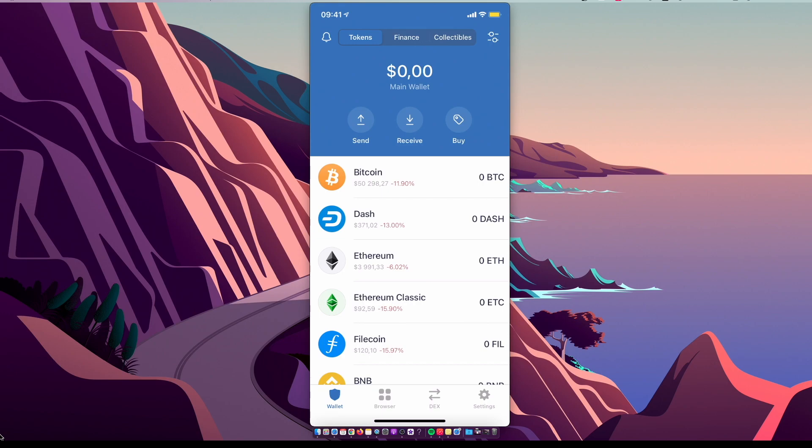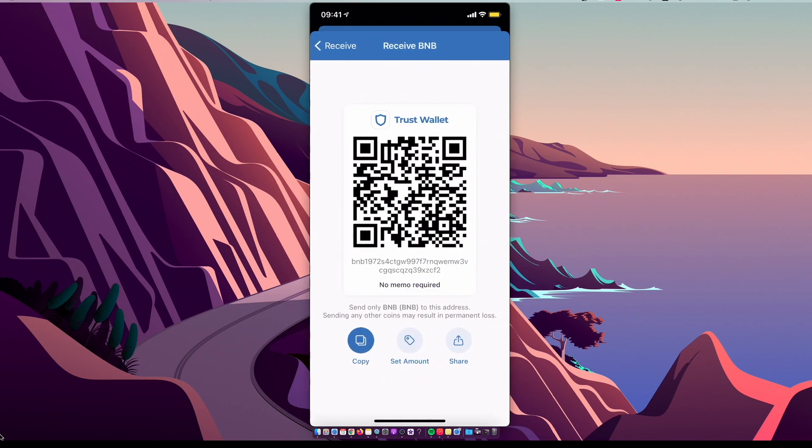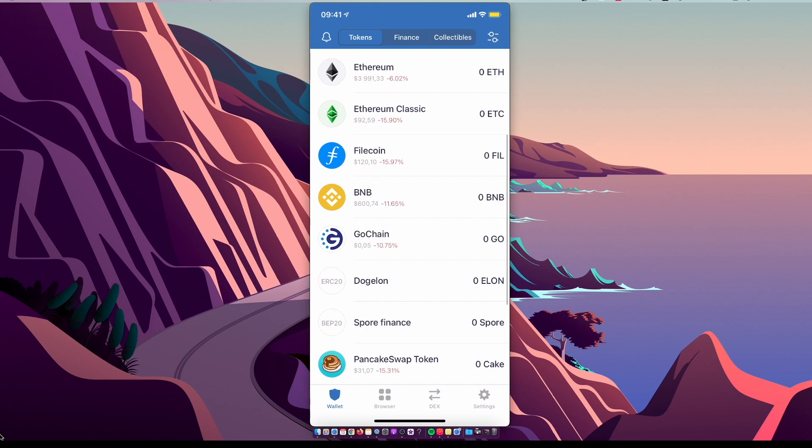To transfer, press Receive, select BNB, and copy the wallet address. Then go to where you have your BNB, enter the amount, and transfer it to your Trust Wallet. Once you have your BNB on Trust Wallet, you're ready for the next step.